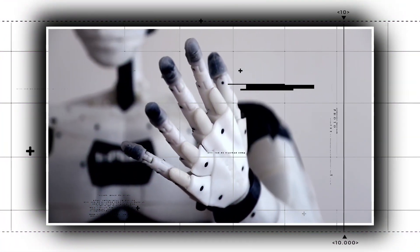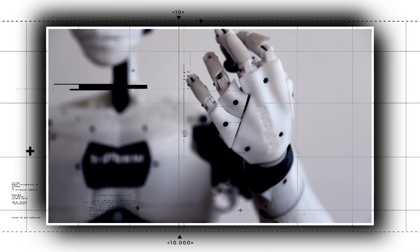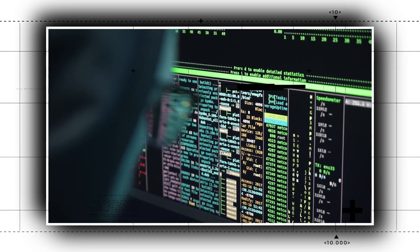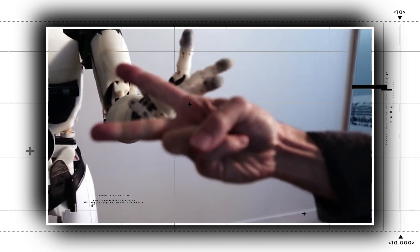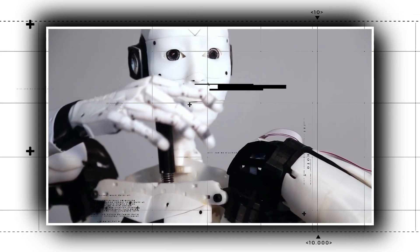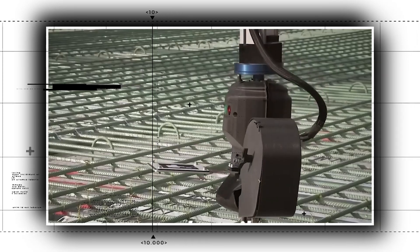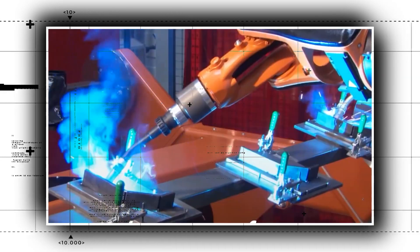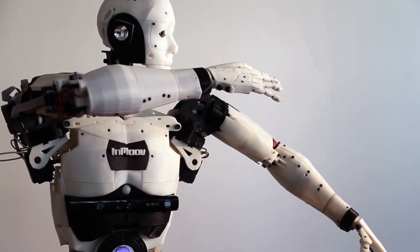As humanoid robots grow more common, it's critical to weigh the benefits and drawbacks of using them in the office. Humanoid robots are extremely adaptable since they can be tailored to the demands of clients and can perform any task a human can. Some have been designed to assist the elderly or disabled, while others were created for more industrial use, such as welding or part fabrication in a factory. Humanoid robots are anticipated to become more ubiquitous in our culture as technology advances.